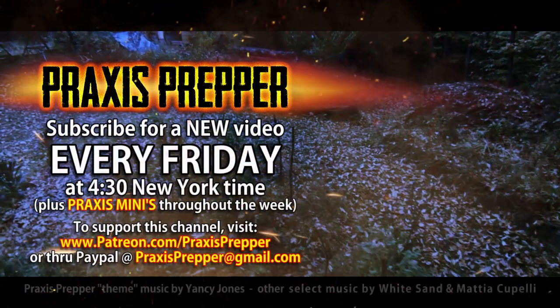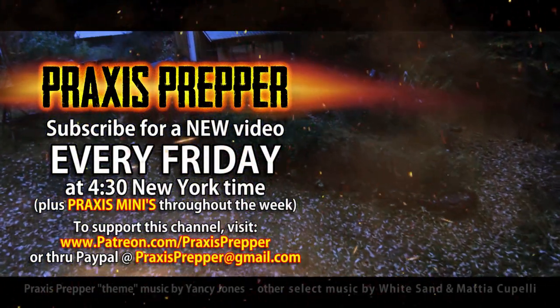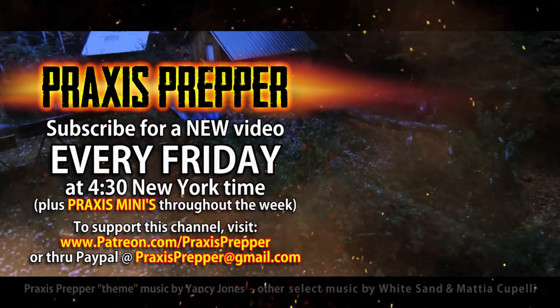That's it. Thanks for watching. Please subscribe and tune in every Friday at 4:30 New York time for a new video. And if you'd like to support this channel, you can do so through Patreon or PayPal.